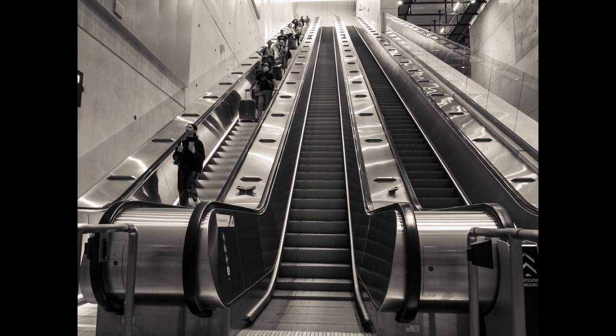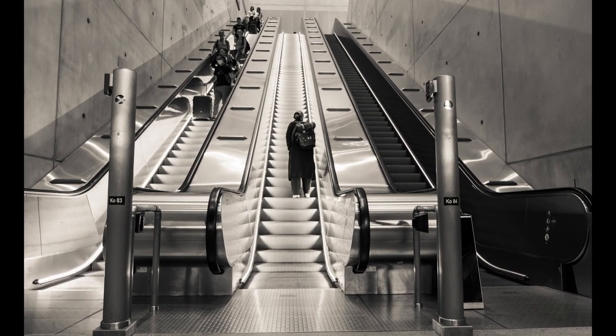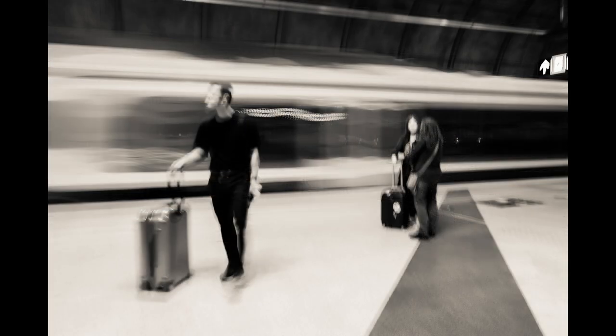I captured a few pictures in the escalators going down into the bowels of the earth where the train station was. Something that I've been exploring recently is capturing people who are largely static in front of or behind moving things like trains or cars.